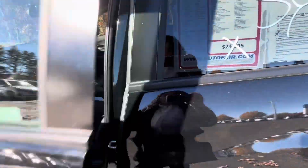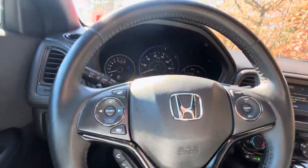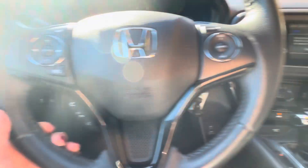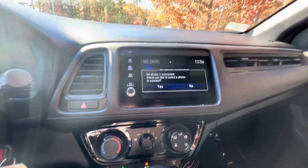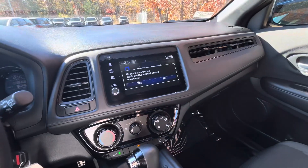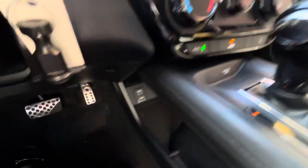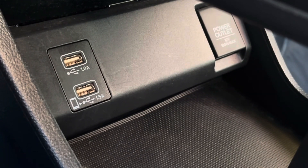Moving to the front over here, you got Honda's sensing features, so you got the adaptive cruise control, touchscreen display with Apple CarPlay and Android Auto integration, as well as wireless Bluetooth. Also, you get more charging ports on this side as well.